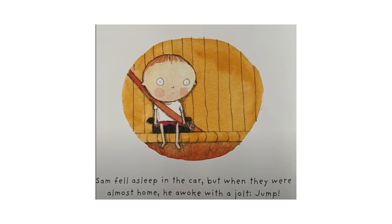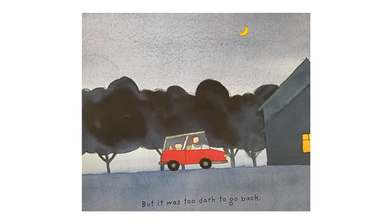Sam fell asleep in the car. But when they were almost home, he awoke with a jolt — Jump! This picture shows Sam buckled into his seat in the back seat of the car, but his eyes are wide open worrying. But it was too dark to go back. This is a picture of Sam and his mom arriving home; the sky is dark with a yellow moon up above.